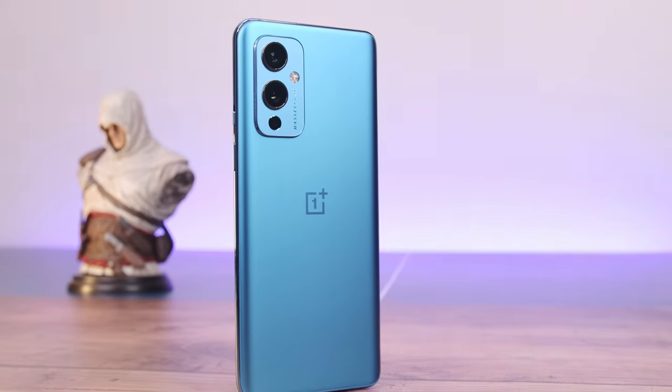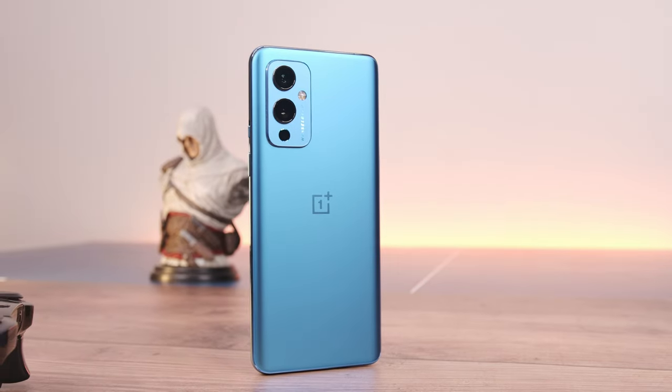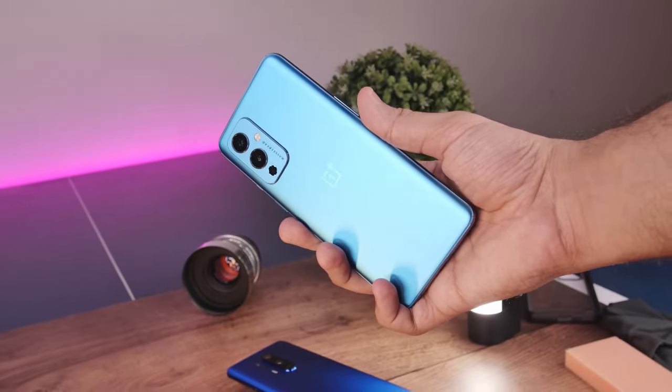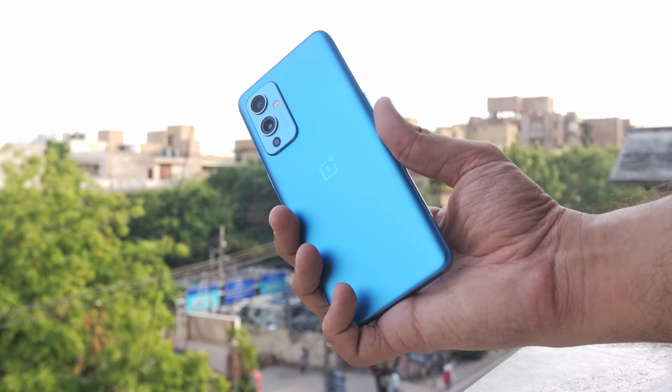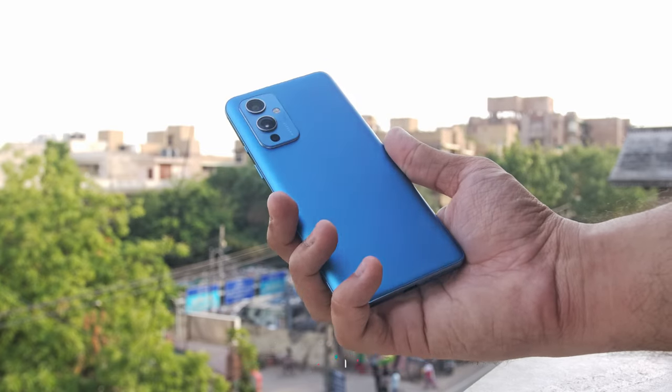The OnePlus 9. How do you characterize it? A compromised and yet more affordable version of the OnePlus 9 Pro? Or a separate phone with proper research and development of its own for a different price bracket? Or maybe a bit of both? I'm Rohan from Techie Tech Tech and let's discuss the OnePlus 9 today.